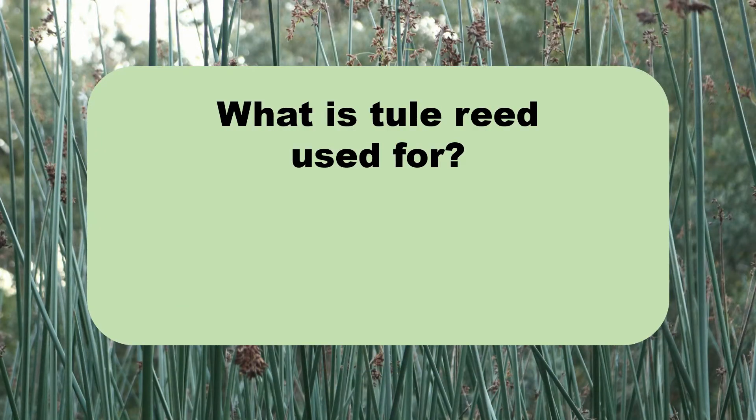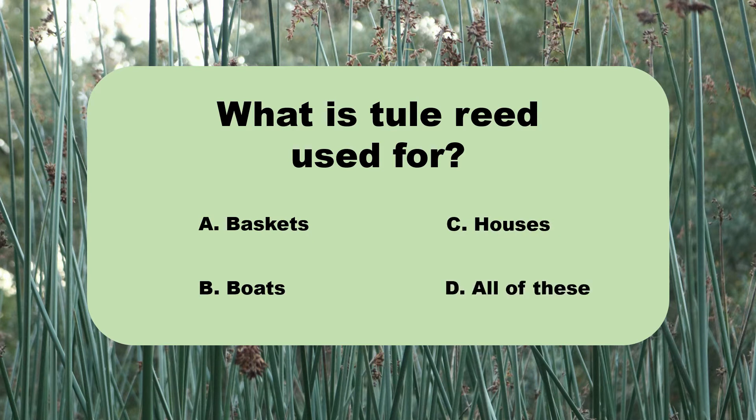What is Tule Reed used for? Is it A. Baskets? B. Boats? C. Houses? Or D. All of these?